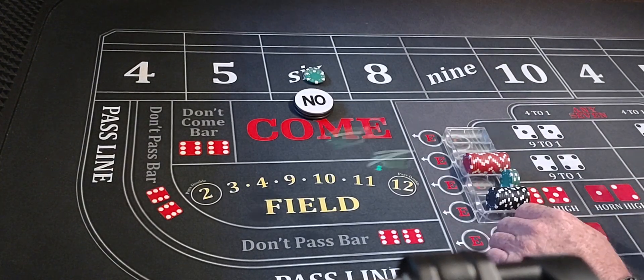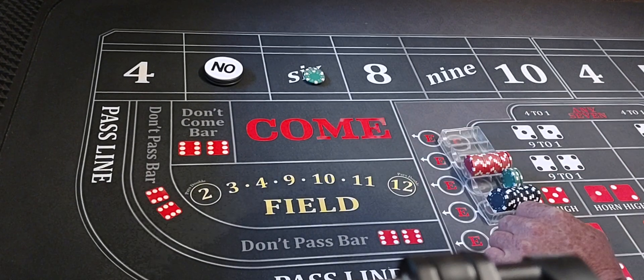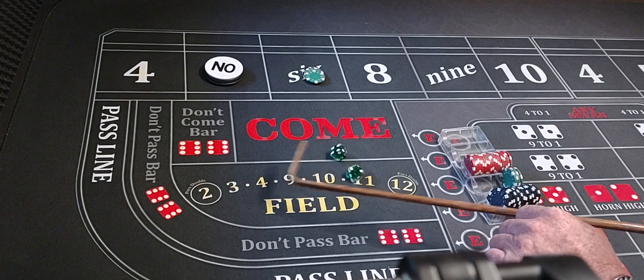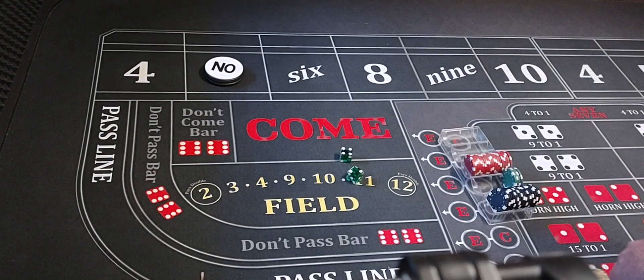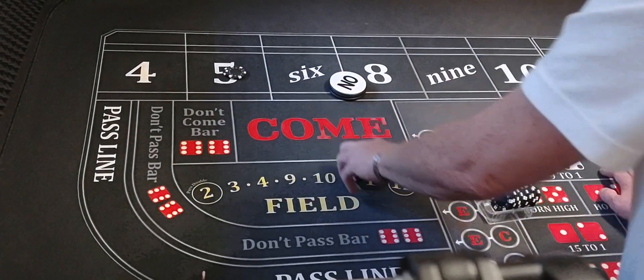Working, coming out — four-one-five, point's five. Six-one, seven out — we didn't make the five, we lost the six. We're going up the ladder — gonna get a $200 bet on the five, working, coming out.